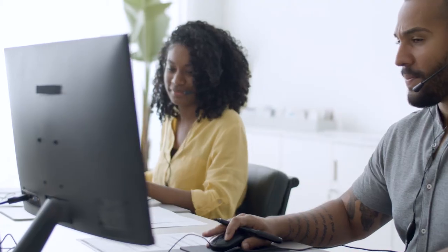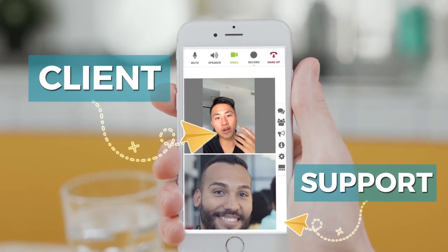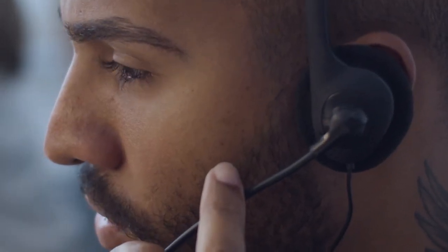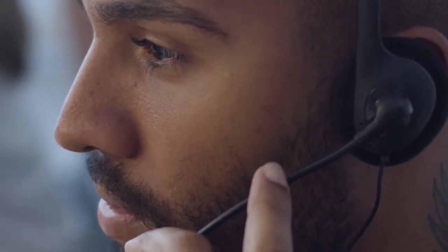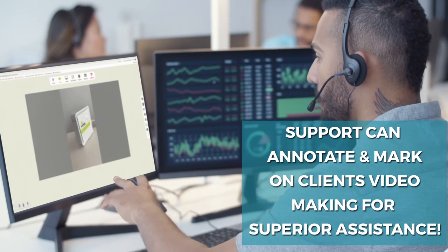Whenever a call center personnel is ready, they can then greet your client face-to-face and discuss your client's issues, making the whole experience more personable from the get-go. Now your support team member can enhance the client's support experience by instructing them to pinpoint with their camera exactly what their issue is.